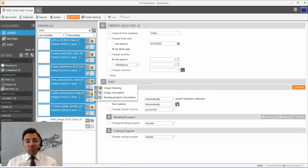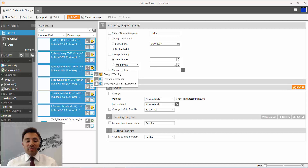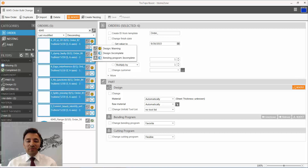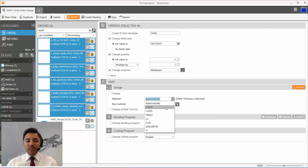With one glance you see the new status concept — you always see the next programming step by checking the icons on each order. There's a warning with the design, so we need to take care of it. We set attributes for all the imported orders: a finish date for next week, a quantity of three, and a customer. We can also assign a material and a tool list for the unfolding.